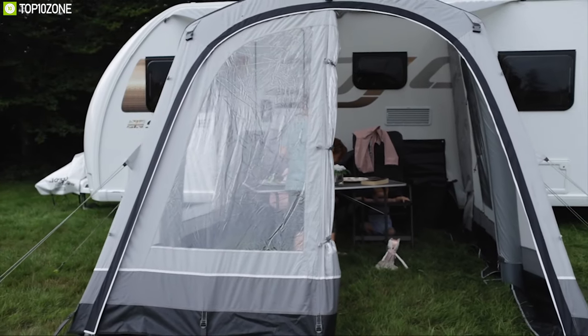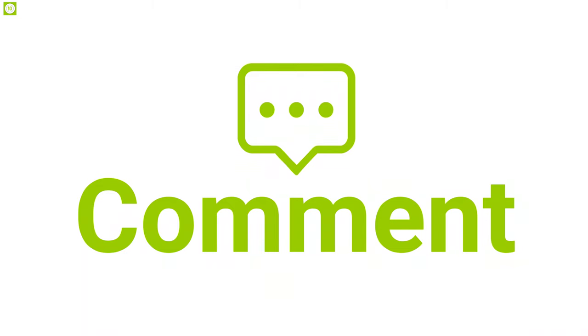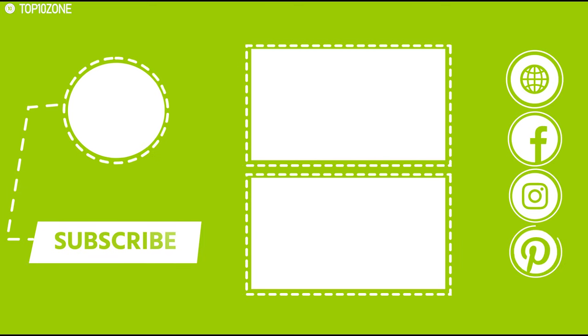So that was all about the top 10 best RV and camper trailer tents. Like and comment below, and share with friends if you found this video helpful. Subscribe to our channel if you want to see more videos like this.